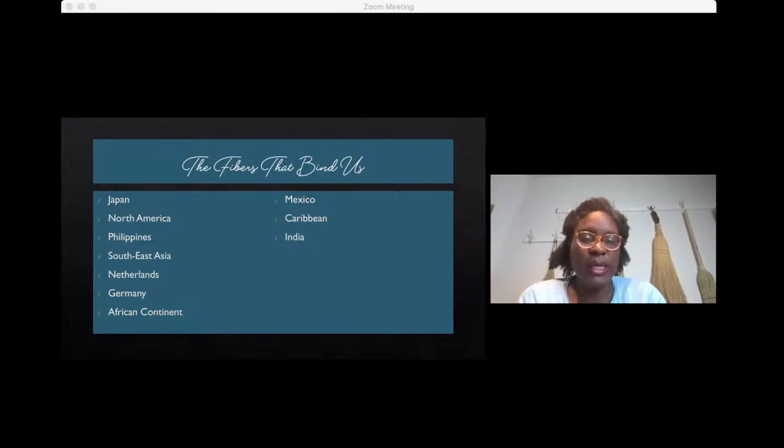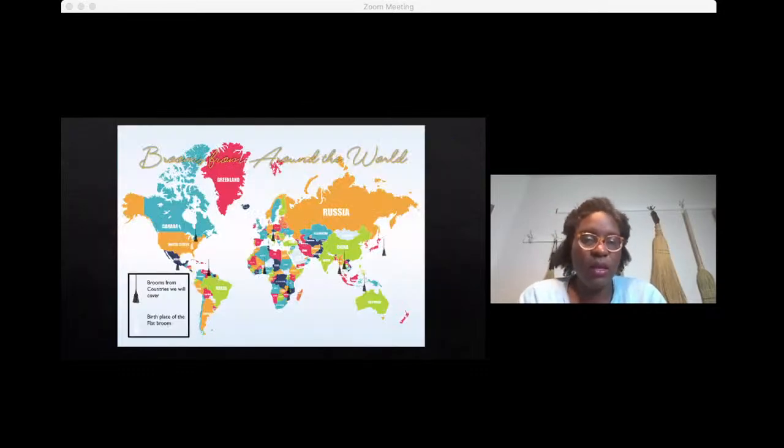Now we'll delve into the different countries we wanted to highlight today and some of the styles of brooms coming out of those countries, as well as the fibers they're typically using. Here's a map of the world — we took a little broom and landed on a couple of the key spots we're going to chat about today.